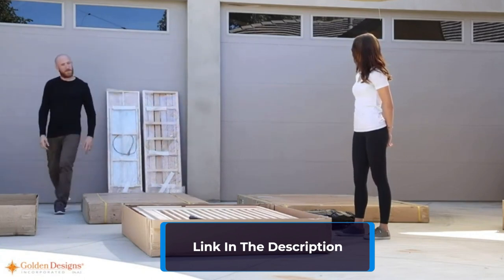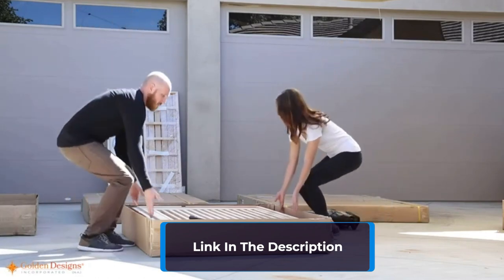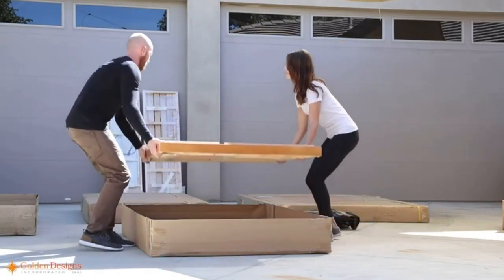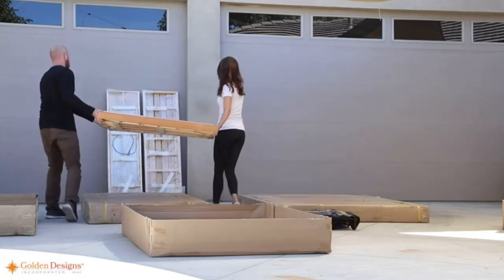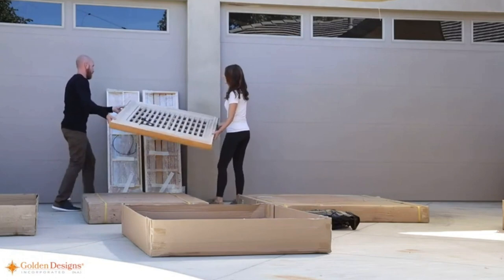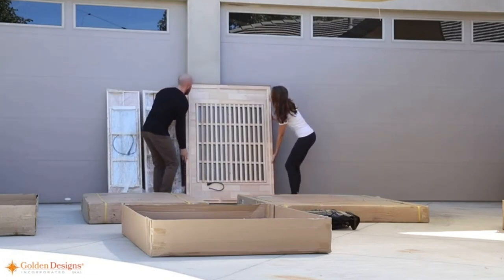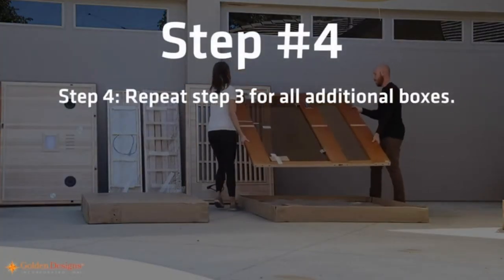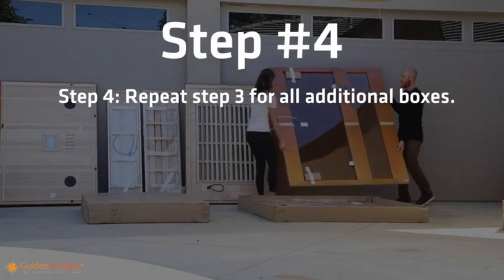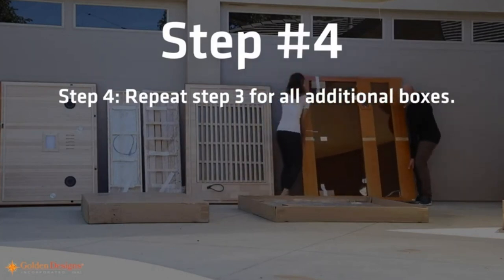The natural Canadian hemlock wood construction and clear-tempered glass door with side windows give it a sleek and modern look that will complement any home décor. The soft-touch control panel and LED display make it easy to use, while the built-in MP3 AUX connection with speakers adds an extra level of calm energy. Overall, the Dynamic Golden Designs Andorra 2-Person Sauna is a perfect choice for anyone who wants to enjoy a spa experience in the comfort of their own home.